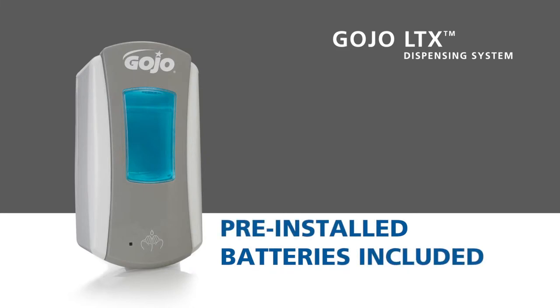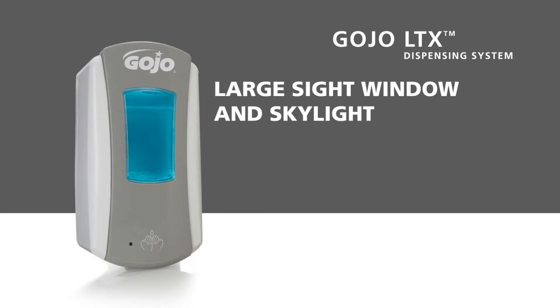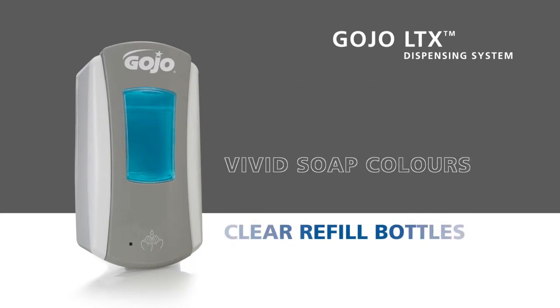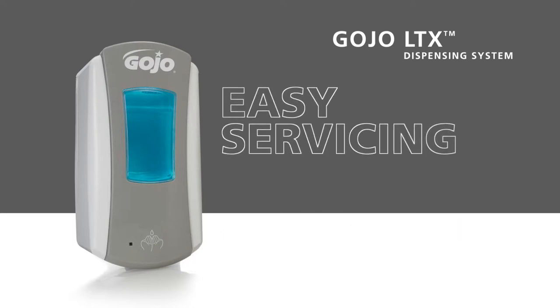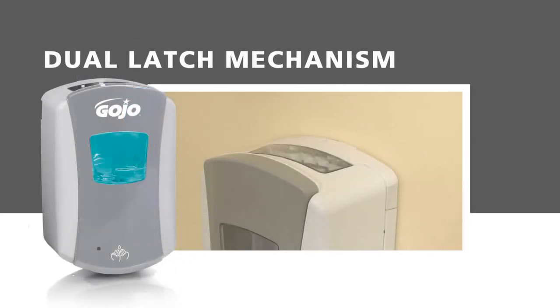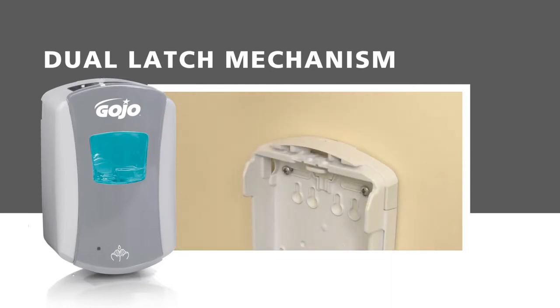We've taken several steps to make the LTX system low-maintenance and easy to service. The batteries are included and pre-installed. And the large sight window and skylight, the vivid soap colors and clear refill bottles allow at-a-glance refill monitoring. Another easy servicing feature is the dual-latch mechanism, which enables opening the dispenser cabinet from either side for servicing.